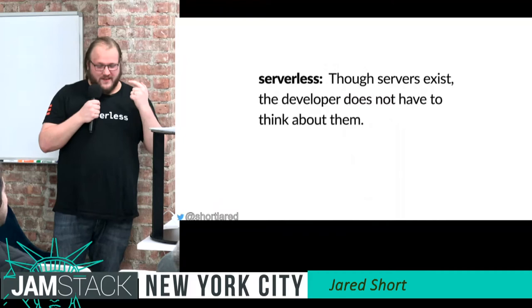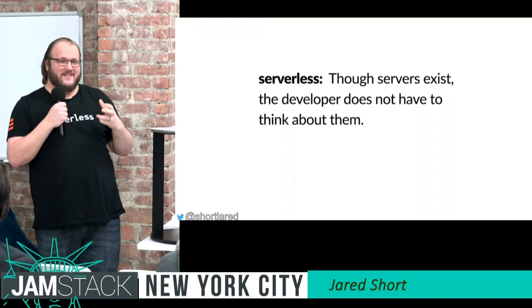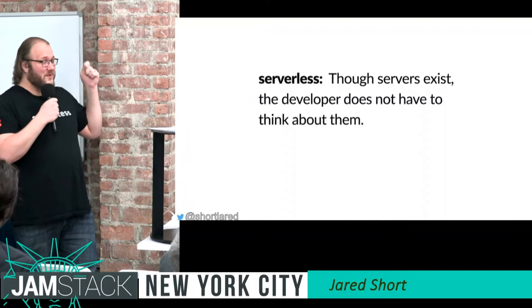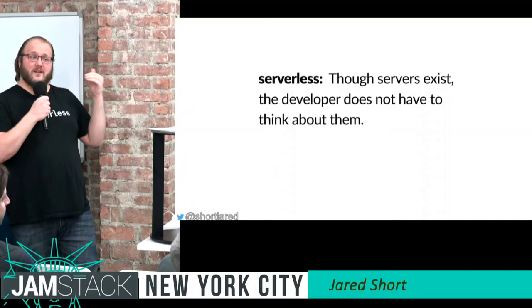What this means to Jamstack developers is: yes, servers exist — we all know that. It's not like the code runs on hopes and dreams. You just don't have to worry about which servers it's running on or how. You say, here's my function, please run it in response to events. Event-driven is another big part of this.